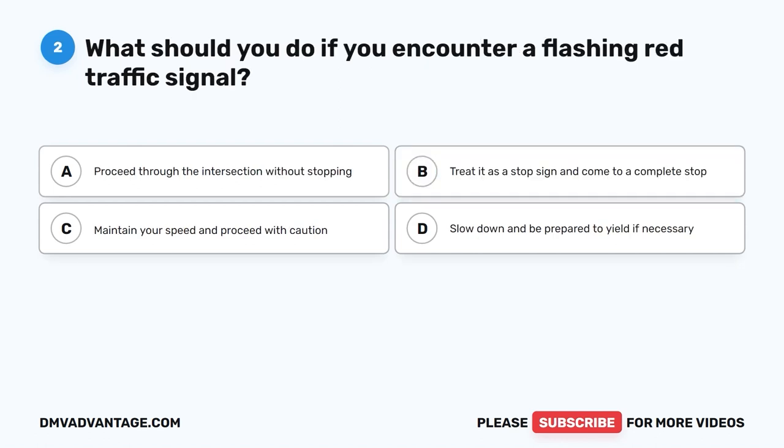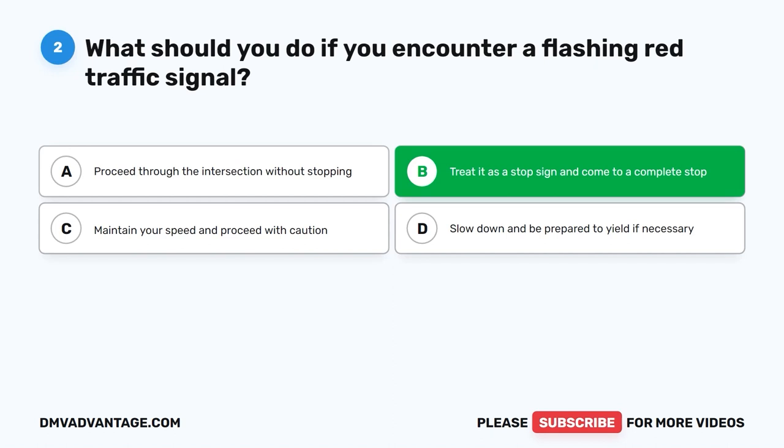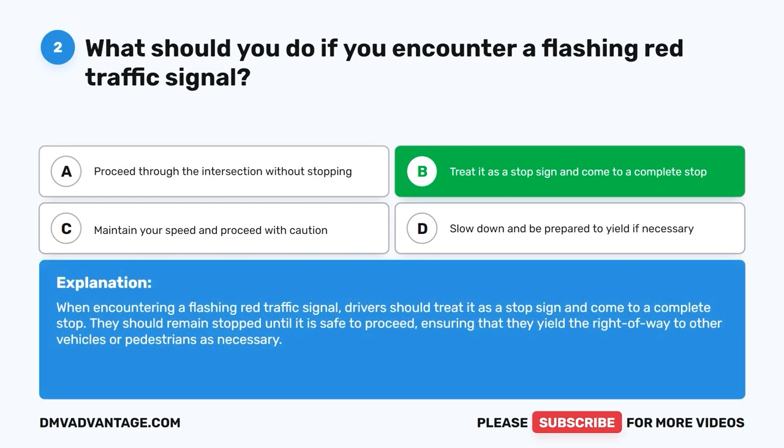Question 2. What should you do if you encounter a flashing red traffic signal? A. Proceed through the intersection without stopping. B. Treat it as a stop sign and come to a complete stop. C. Maintain your speed and proceed with caution. D. Slow down and be prepared to yield if necessary. The correct answer is B. When encountering a flashing red traffic signal, drivers should treat it as a stop sign and come to a complete stop. They should remain stopped until it is safe to proceed, ensuring that they yield the right of way to other vehicles or pedestrians as necessary.